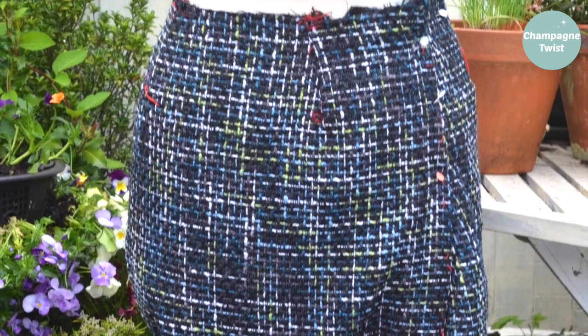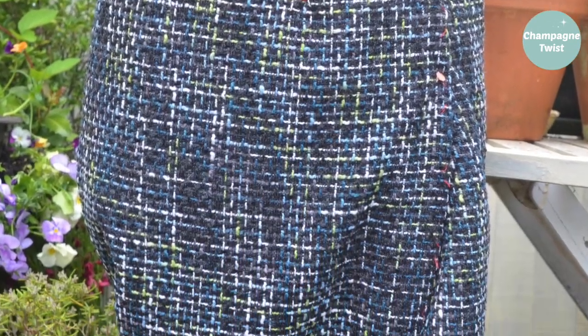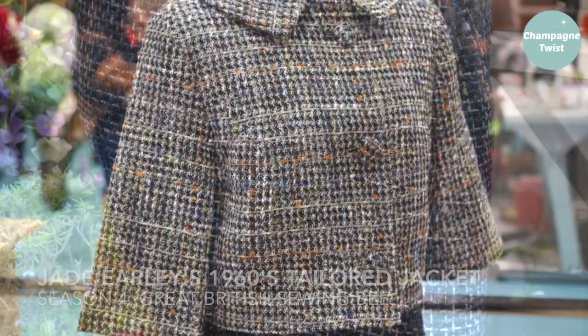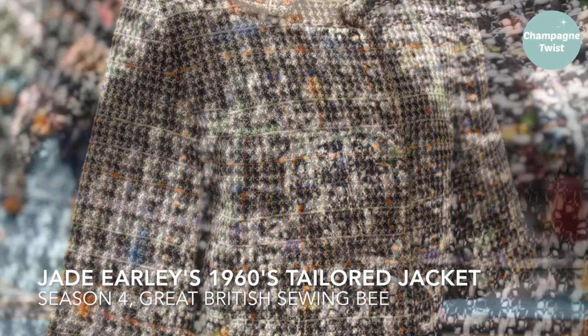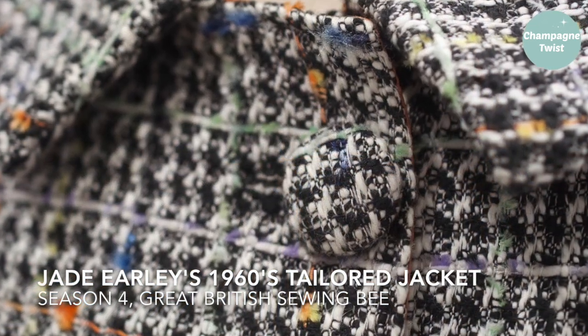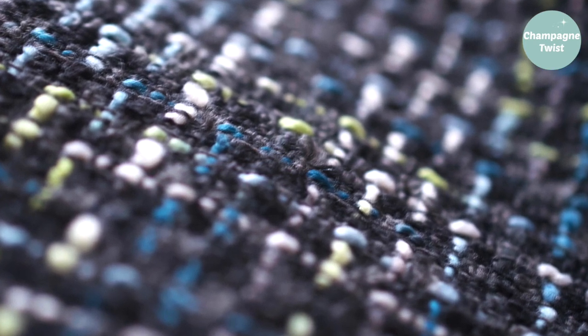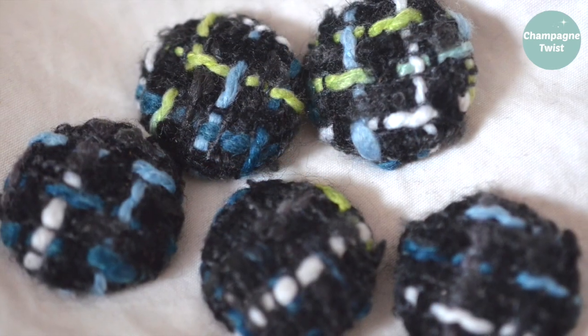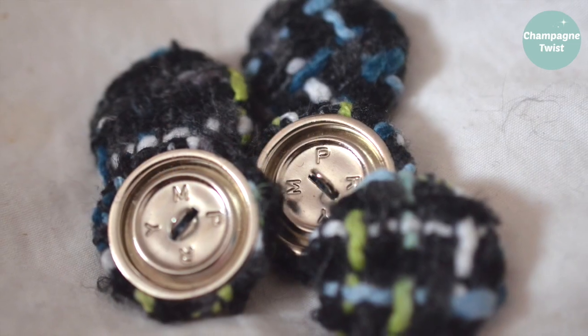Back to work on my tweed skirt. Taking inspiration from last year's Great British Sewing Bee, I decided to make self-covered buttons for my skirt. I searched high and low for buttons that would work and then decided best to keep it simple.